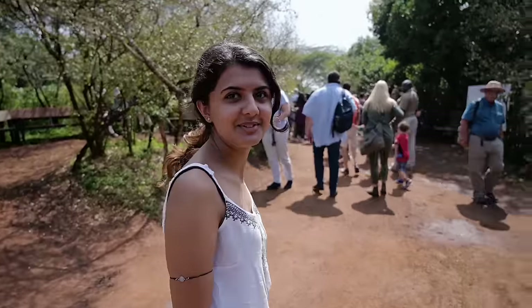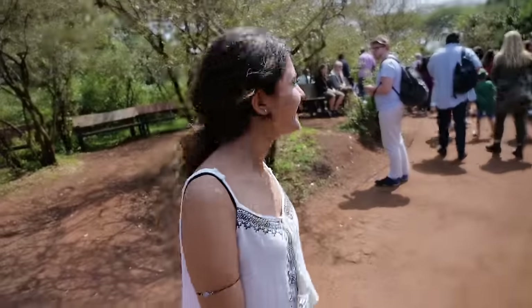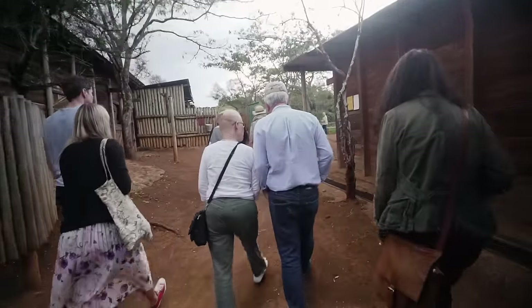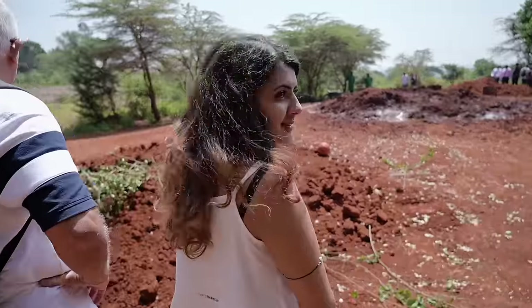It's Shivani's first time here and she loves elephants. The place opens up to the public from 11 to 12 — there's a barrier where people start lining up and it can get pretty busy. It would be a good idea to get there early so you can be at the front of the line and get a good spot for viewing the elephants. With 10 minutes left, look at this huge crowd!